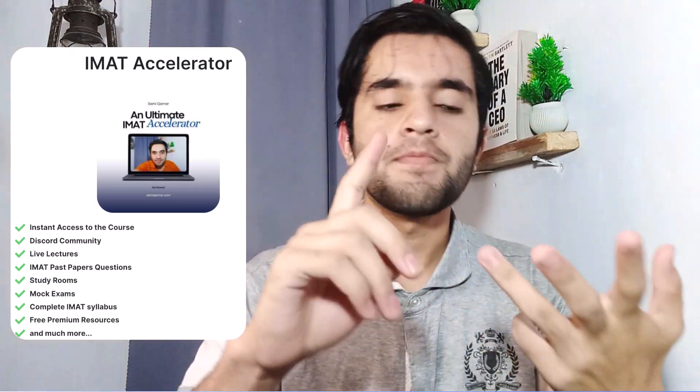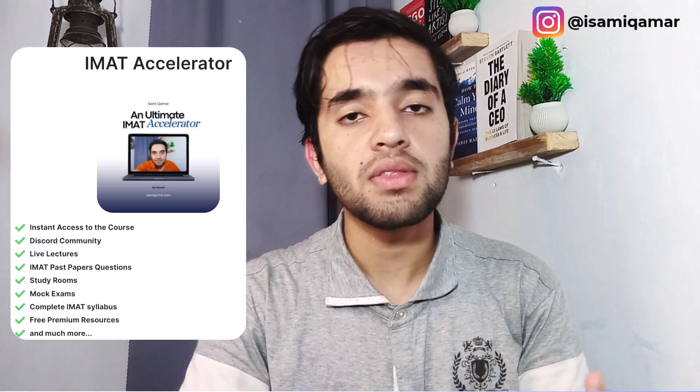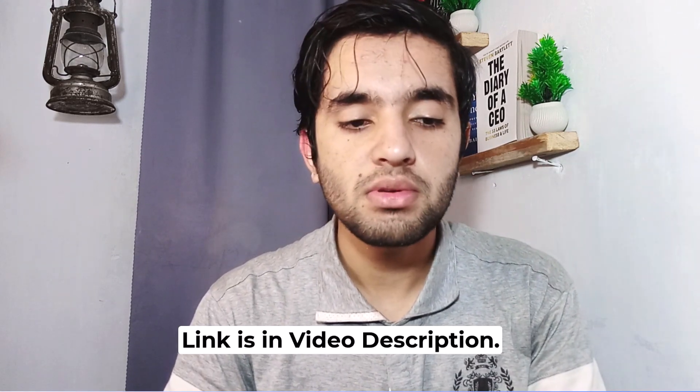In chemistry it's most about unit calculation and stoichiometry. By the way, I'm also running an IMAT Accelerator where I send all the information on how to prepare, there are live classes, mock exams, past paper quiz discussions, and in those classes I'm explaining these notes in full detail. If you want to join, head over to the description.